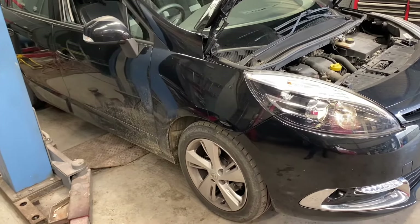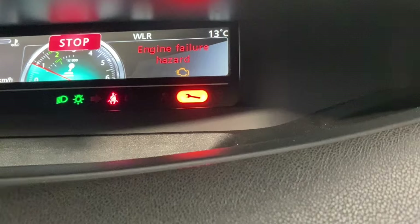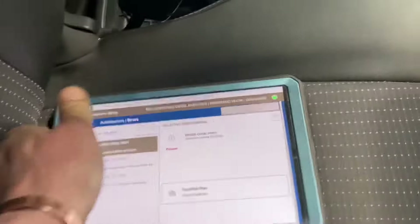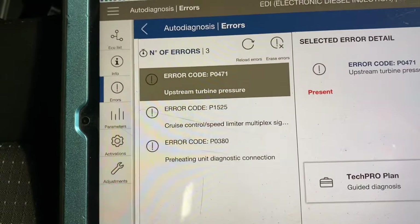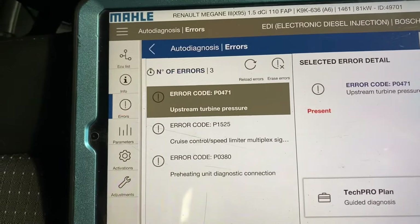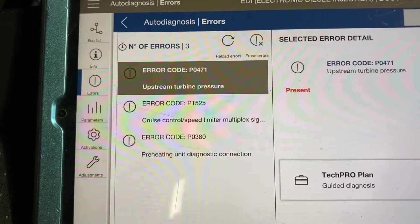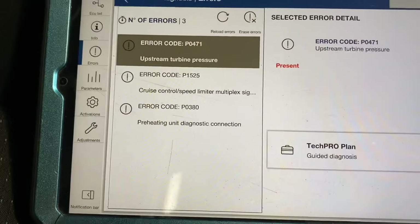Hi guys, welcome back to another video. Today we have a 2013 Renault Scenic with engine failure hazard and check engine light on, plus a spanner warning. Going in with a little Maha, we have three fault codes: upstream turbo pressure P0471. I'm paying no attention to the cruise control — that won't work unless the engine is running — and then we have a preheating code.